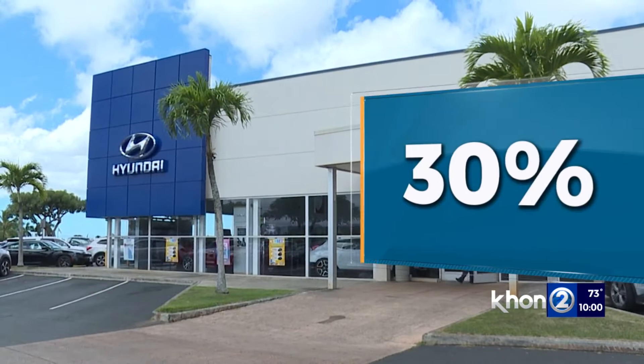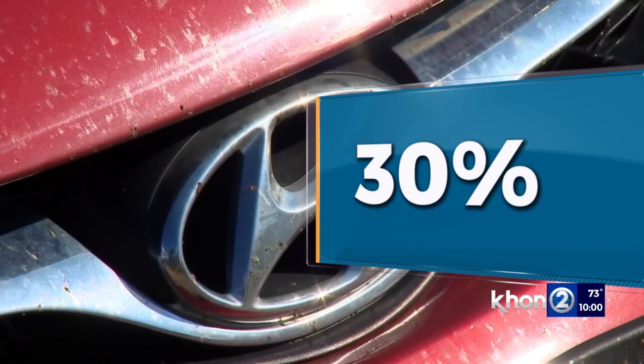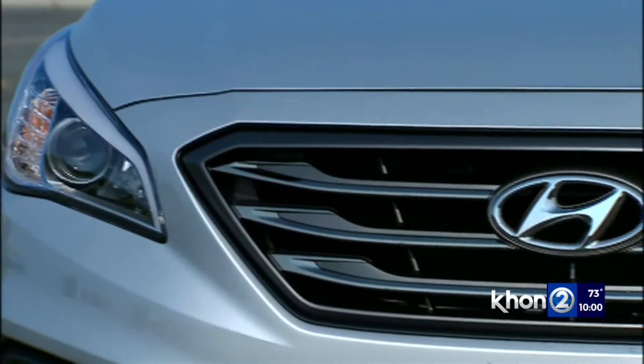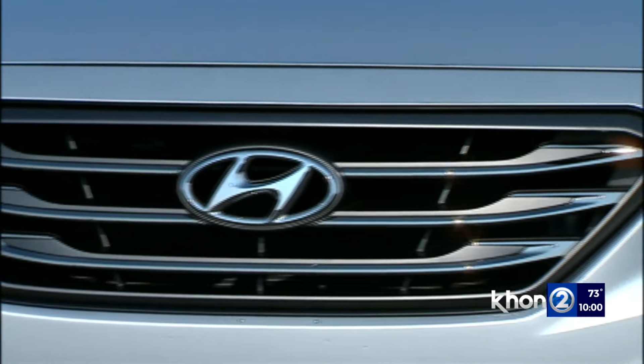Since December, they make up 30% of all stolen cars in Honolulu, according to HPD. So basically we've seen about 120 Kias and Hyundais either stolen or with attempts to steal them. Many of them are being taken from the Kalihi area — about 32% of those stolen vehicles came from the District 5 Kalihi area, and about 50% of the vehicles recovered was from Kalihi.